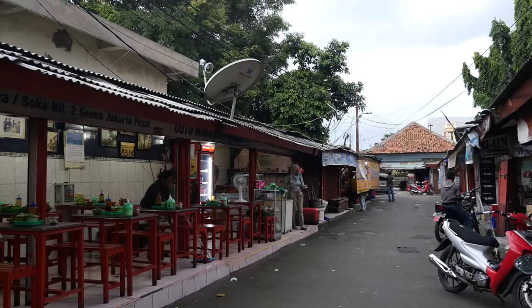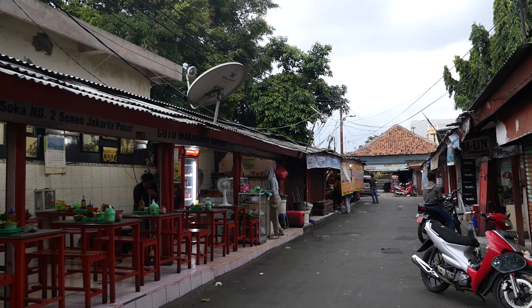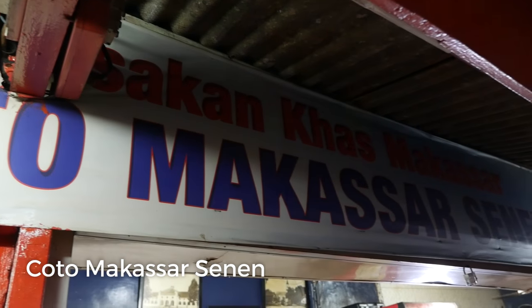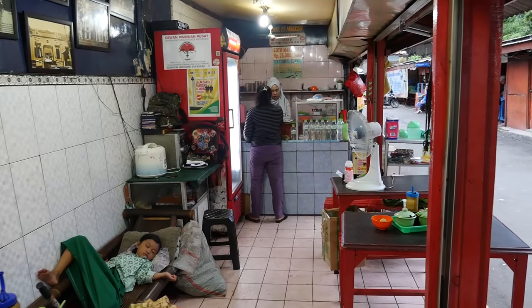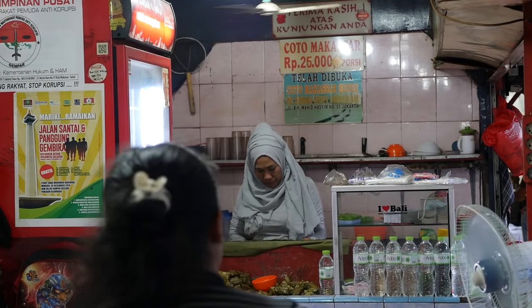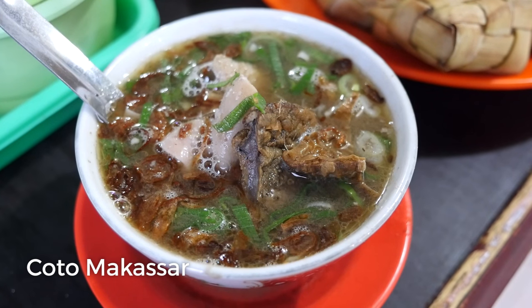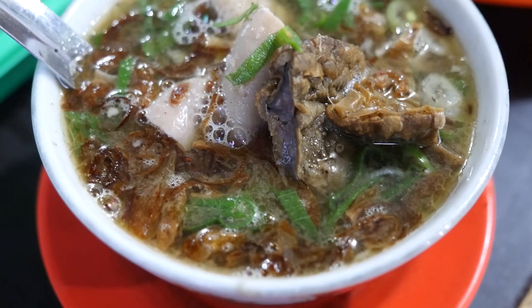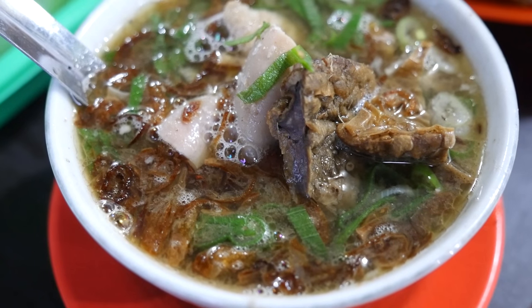Hey everyone, it's Mark Wiens with Migrationology.com. I am in Jakarta, Indonesia, and for afternoon snack today I am at a stall on the side of the road that serves choto makasar. We got here just before the afternoon rain, so luckily we got here and now it's just about starting to rain. This is from Makasar, which is in southern Sulawesi — this is a type of beef soup, and this will be my first time to ever try it.